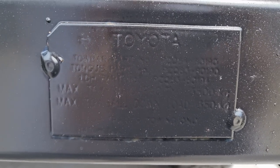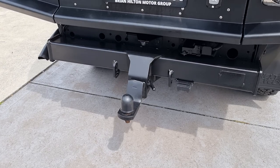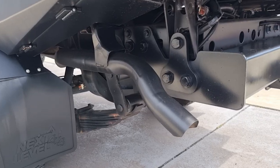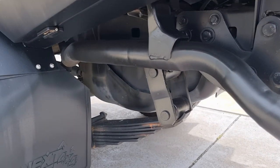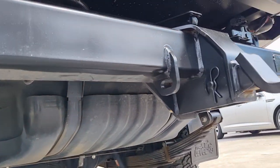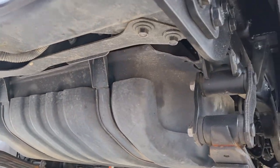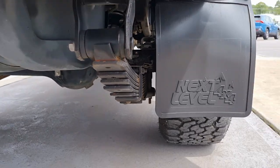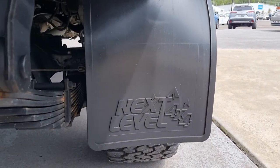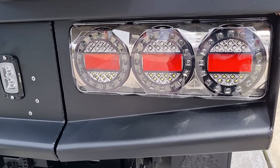Genuine Toyota tow package rated to three and a half tonne braked, with a seven-pin flat plug, and all underneath has been painted to match the back. The Next Level mud pipes are fitted — they're the people who built the rear tray. LED rear tail lamps.